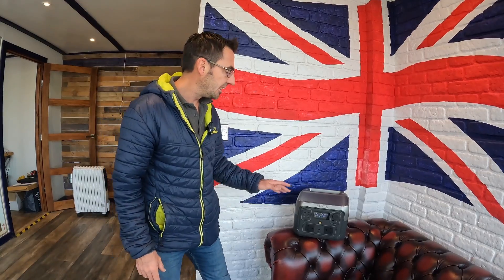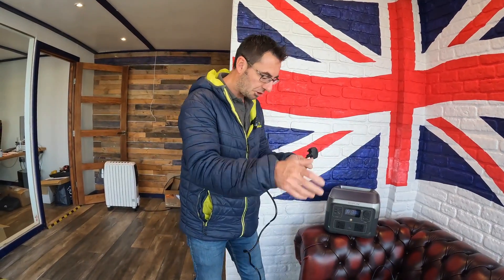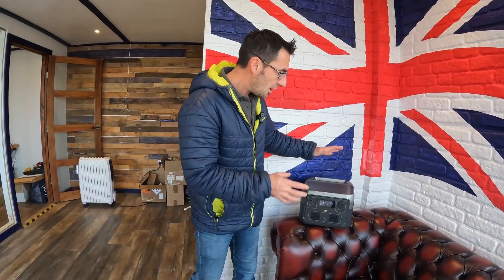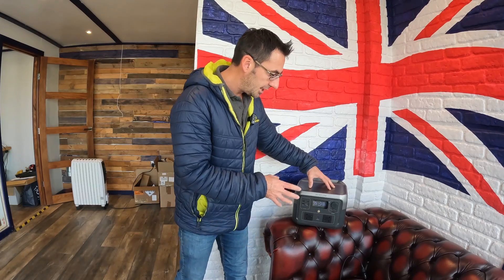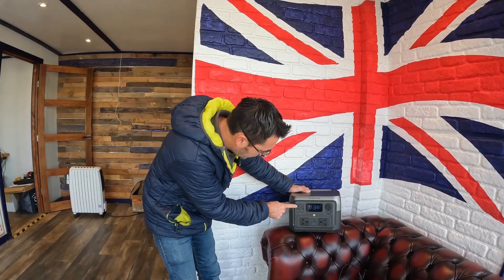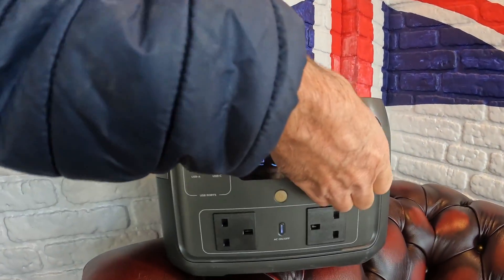It's got a battery management system built in, which is why when we plug it into the 230 volt we're not going through a transformer or anything like that — we literally just plug straight in. Everything is done inside this unit, so the battery management system looks after everything for you when charging.